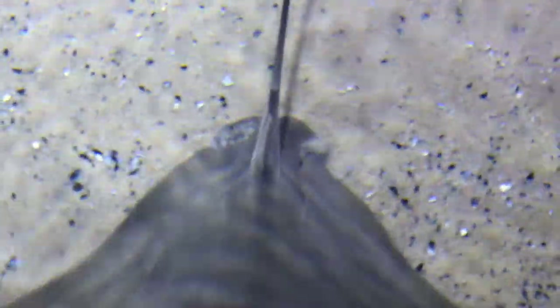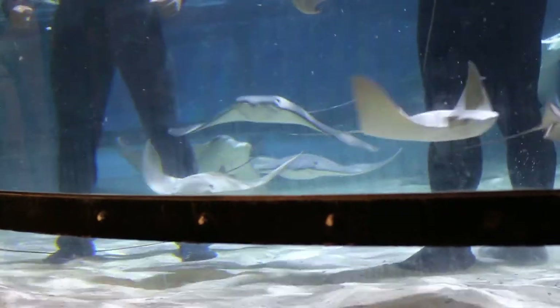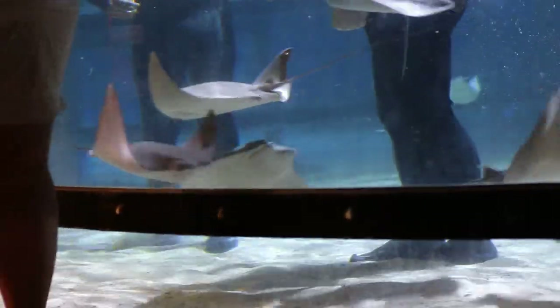Stingrays are not poisonous — they are venomous. The difference between poison and venom is: if it eats you or attacks you and you get sick, then that's a venom or a toxin. If you eat it and then you get sick, then it is poisonous. Their barb, if it were to poke you, would envenomate you, so they are venomous.